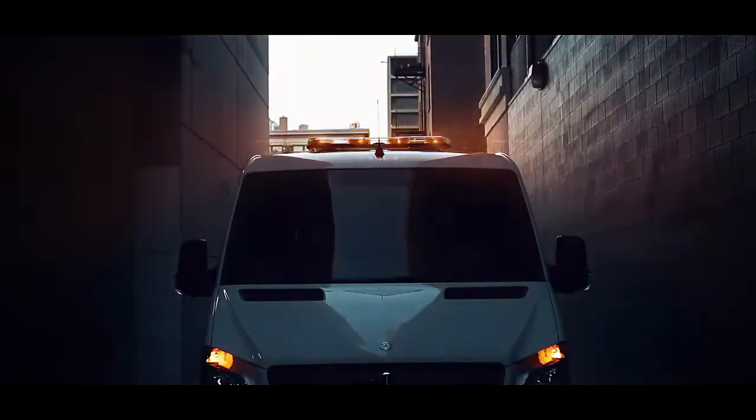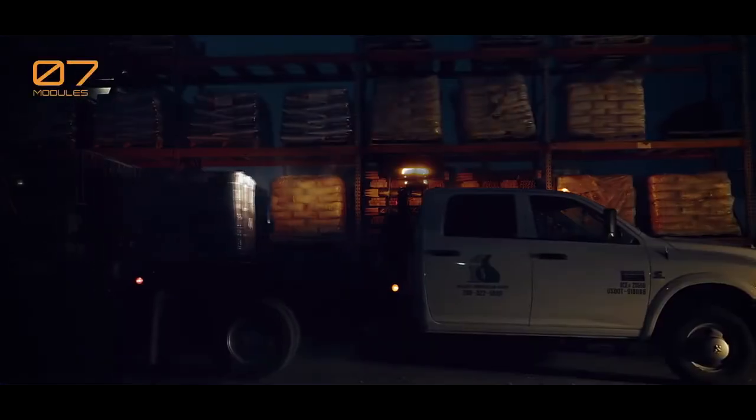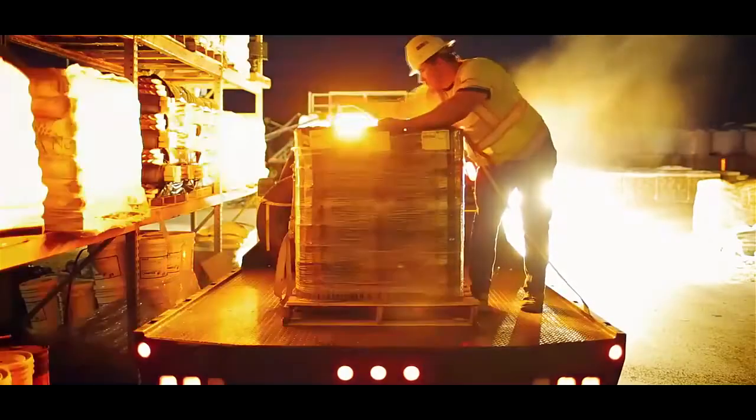Three types of Axios warning modules — 360 beacons, directionals, and safety director — plus a variety of options like scene lighting and stop-tail indicator lights, improve safety and productivity in and around the operator's environment.